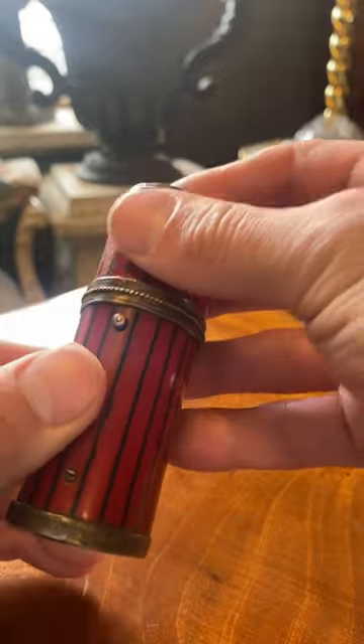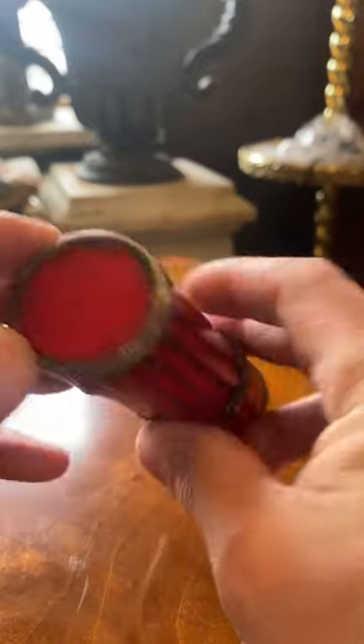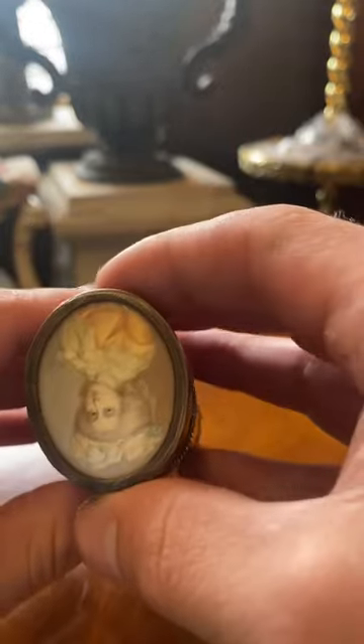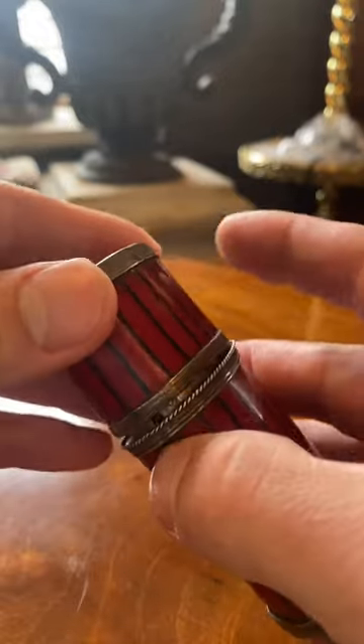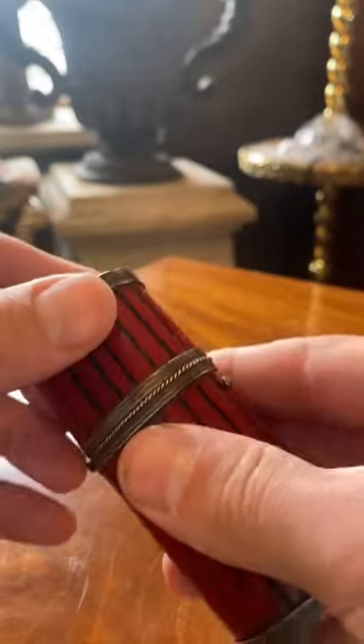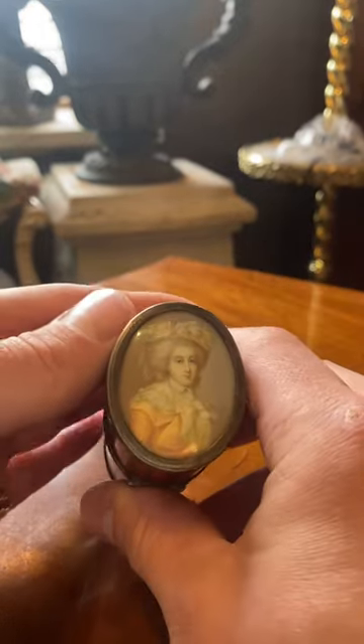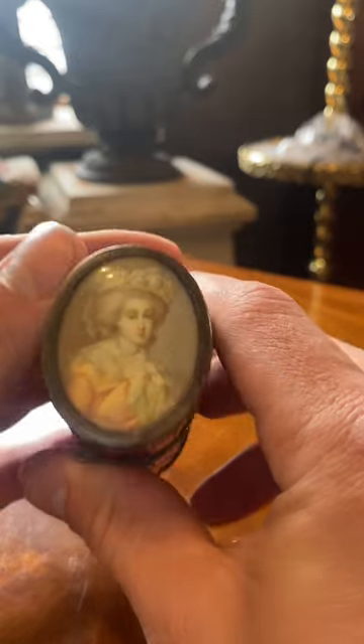It hinges nicely there as you can see, clips in, and is in good condition with one little crack there. This is a really stunning item, circa 1720 to 1740. It should make a perfect gift or addition to any collection. The miniature alone really sells this item — it's really lovely.